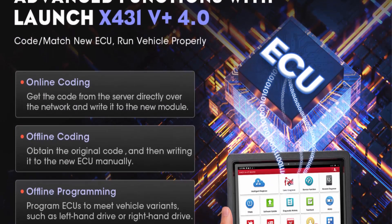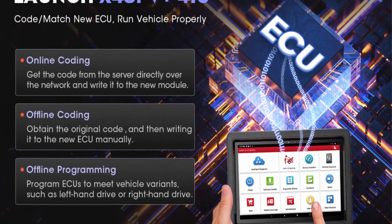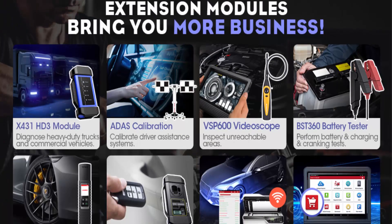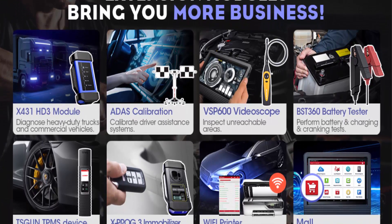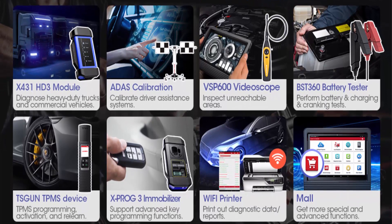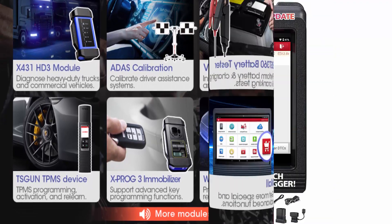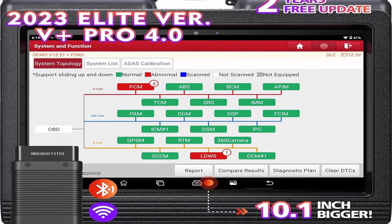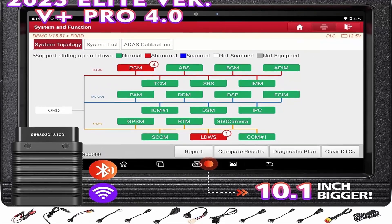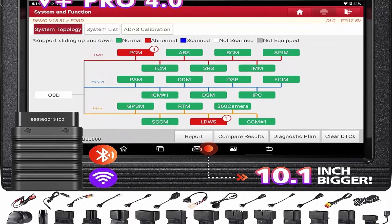Launch X431V Plus Pro 4.0 supports ECU Online Coding and Variant Coding, as well as Bi-Directional Control Active Tests. Full System Diagnostics with quick update frequency. 2023 optimized hardware configuration and extension modules. Buy with confidence.